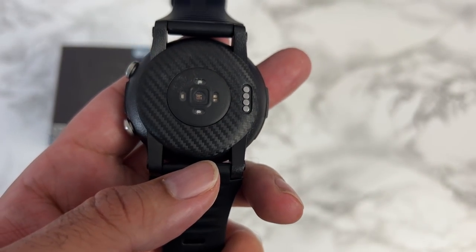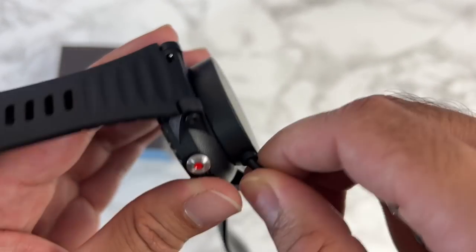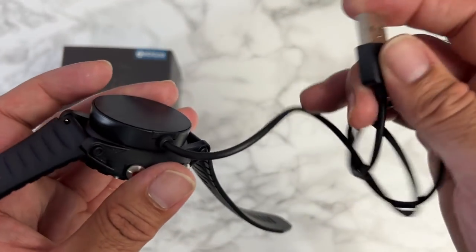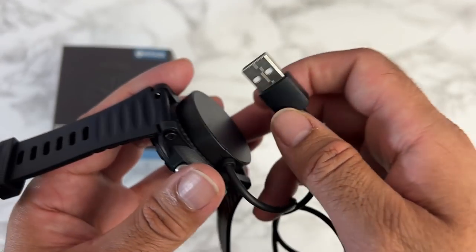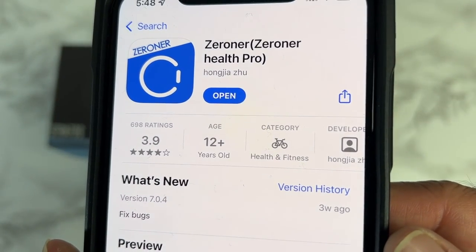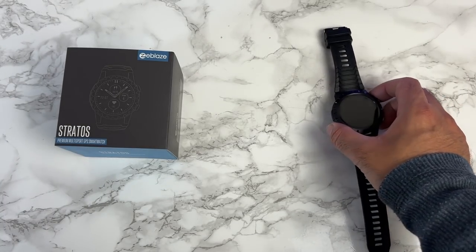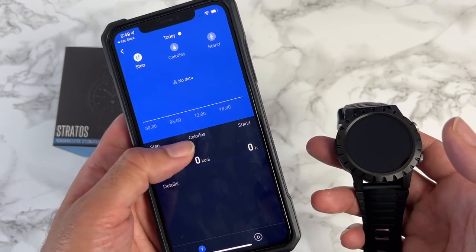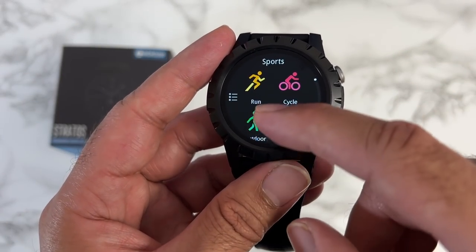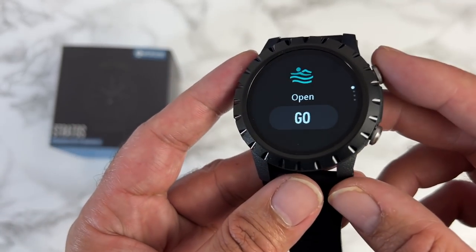You can see the health sensors at the bottom. The charger is a magnetic charging plate — line up the pins and it secures magnetically. Charge with any 5W USB source. The smartphone app is called Zerona Health Pro, available on Android and iOS, where you can view health reports and detailed statistics. The watch is 50 meters water resistant and can track swimming activities including strokes and distance.